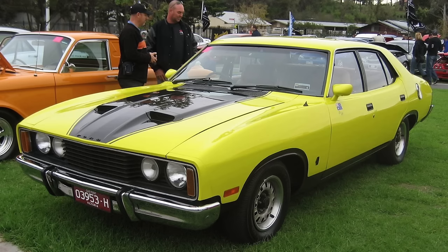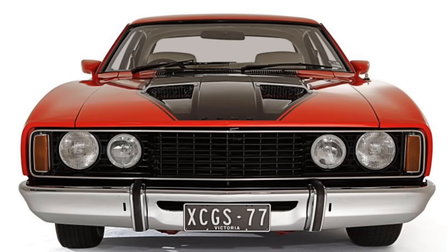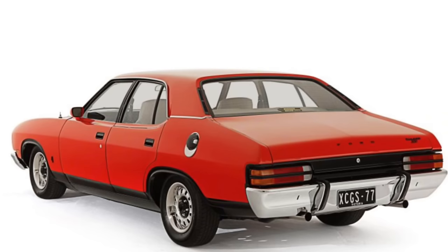A limited edition of interest was the Alan Moffat Special. In 1977, a limited number of 500 Falcon 500 sedans were marketed as Alan Moffat Specials. These cars received XB GT style blackouts and a sticker on the front doors consisting of Alan Moffat's signature and an Australian flag, as well as options such as the GS rally pack and sports handling suspension as standard.